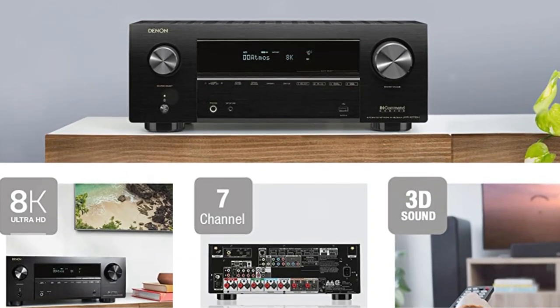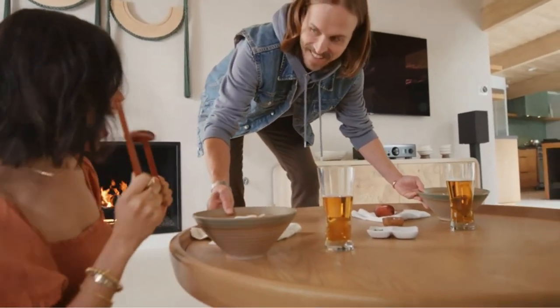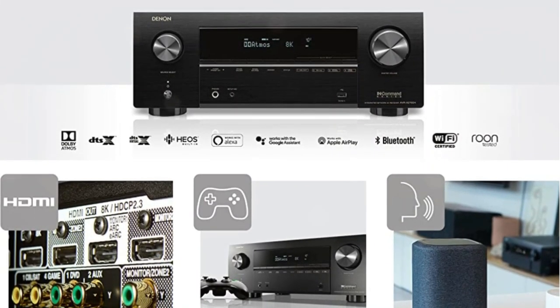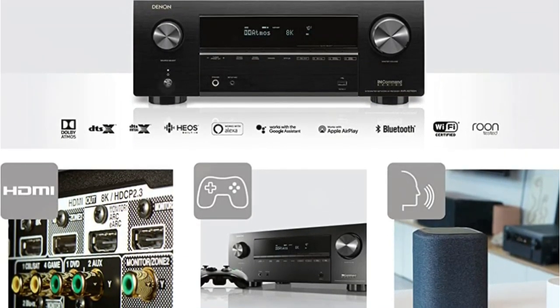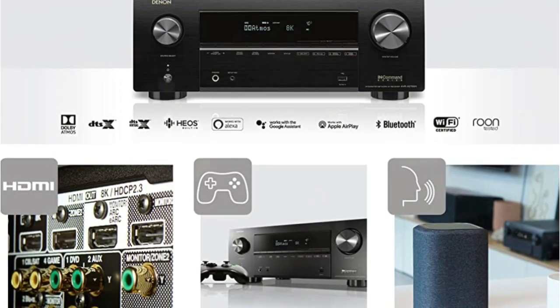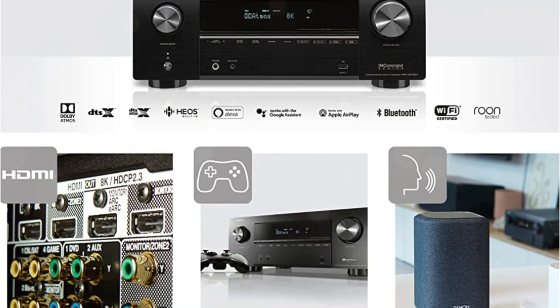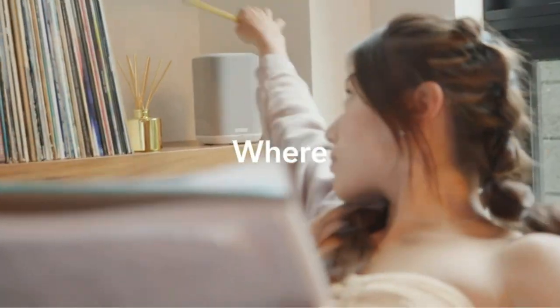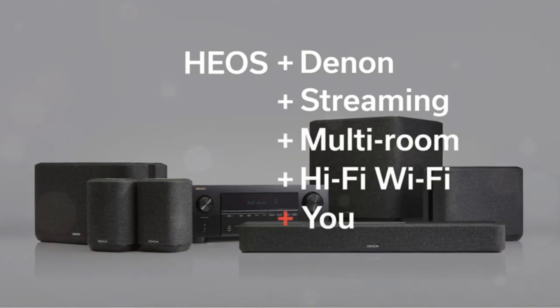The AVR-X2700H is an enhanced version of the AVR-X2600H with all of the new features that HDMI 2.1 has brought. In addition to supporting Dolby Atmos and DTS:X object-oriented audio tracks, the receiver also includes up-mixing and virtual technology features to cover all room configurations. The standard up-mixing technologies are Dolby Surround and DTS Neural:X, which up-convert stereo and legacy mixes so all of your speakers can be used.